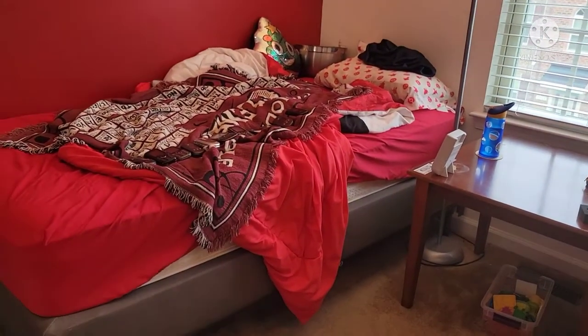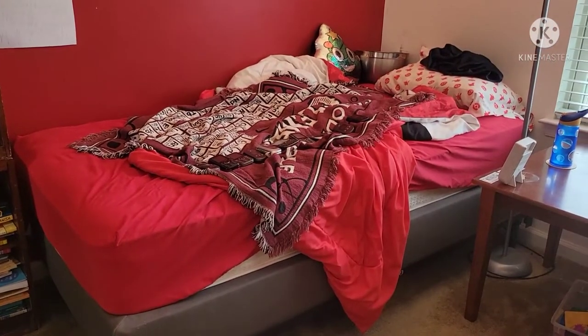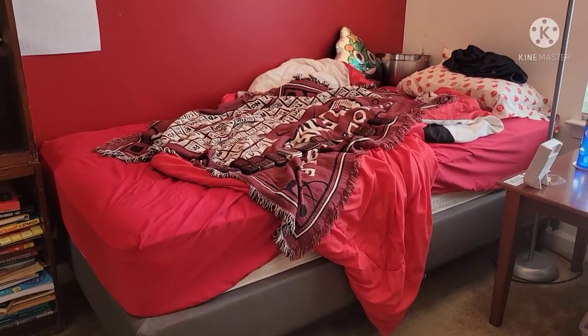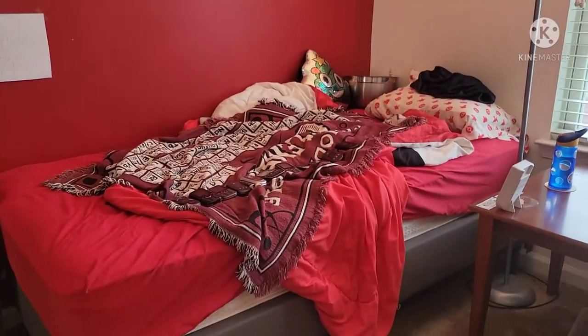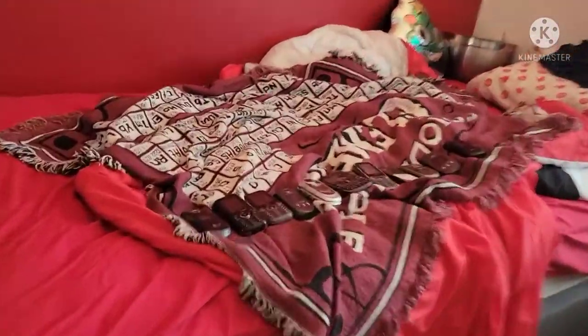What's up guys, welcome back to our video brand's film collection. Today I'm going to be showing you my LG phone collection as of July 8, 2021. I have 11 LG devices, so let's get started.